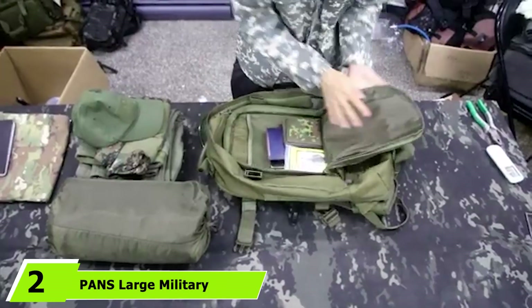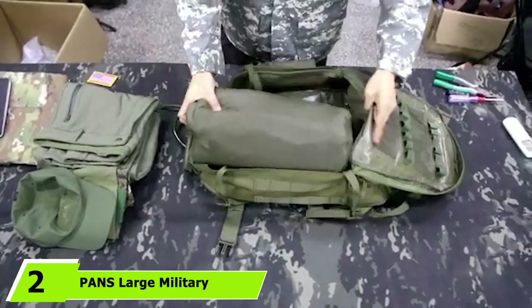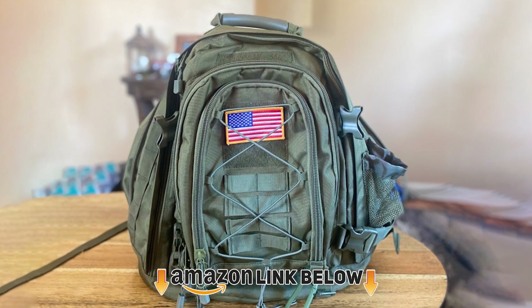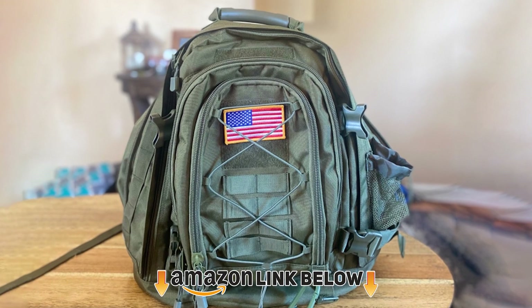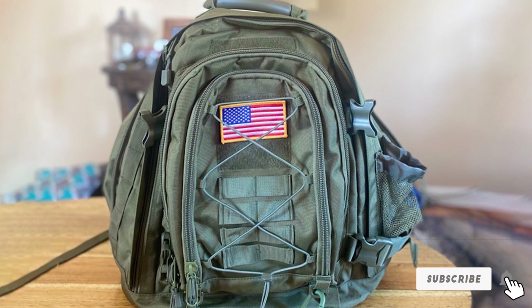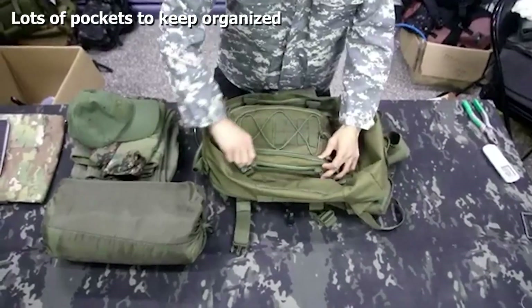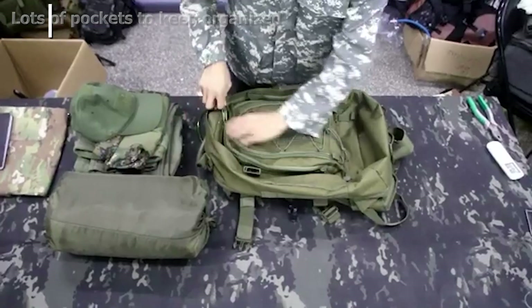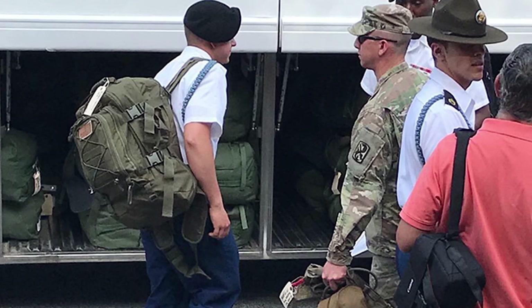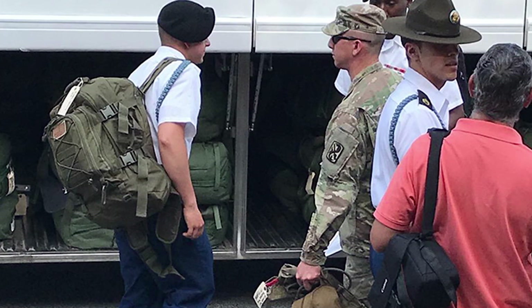At number two we have the Wiltans Large Military Backpack. This awesome multi-purpose backpack comes in a variety of combo designs and is the perfect choice for trekking, hunting, hiking, and other outdoor activities. With a walkie-talkie pouch on the back strap, you can easily keep in touch with your fellow adventurers, and the zipper expansion system offers up to 64 liters of usable packing space — suitable for trips lasting three to five days.